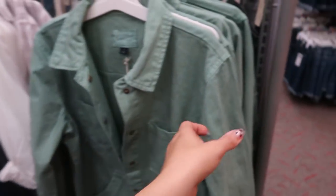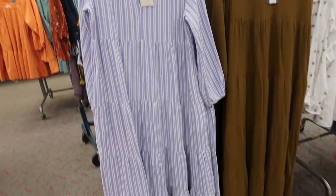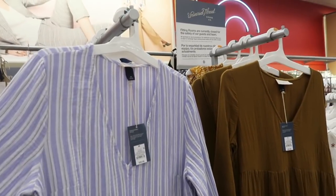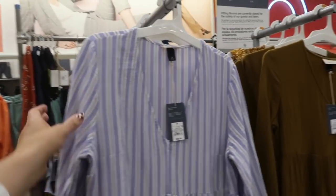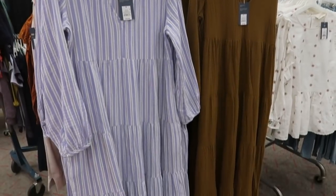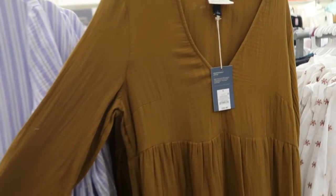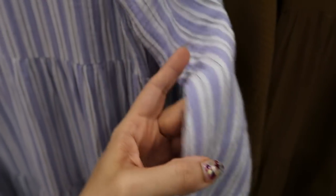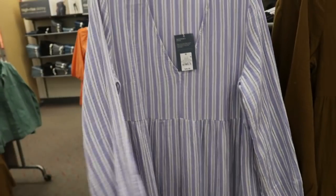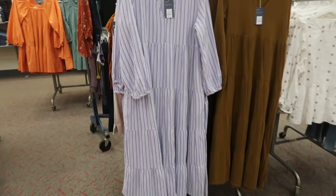Universal Thread also has these maxi length dresses — they're tiered all the way down with a v-neck and a little balloon sleeve. These are $29.99 and again 20% off until the 27th. They come in a gold color and also a purpley-blue. I would say size down in their dresses as they tend to run big.